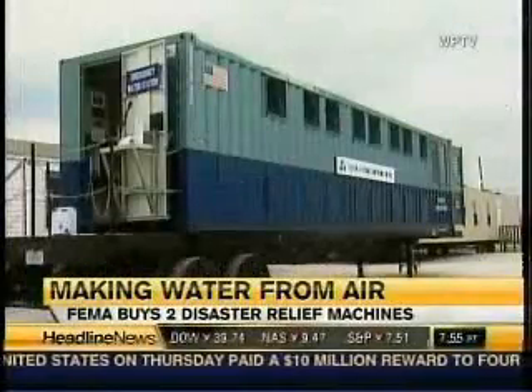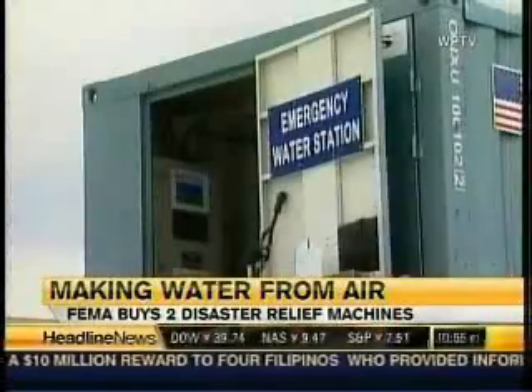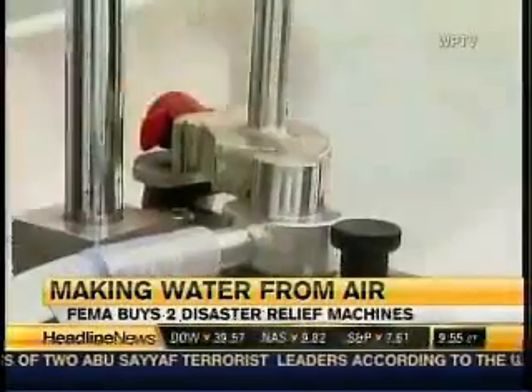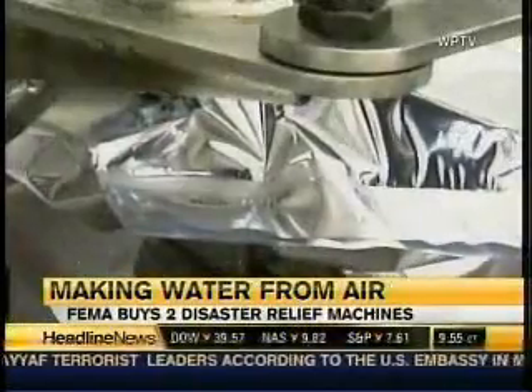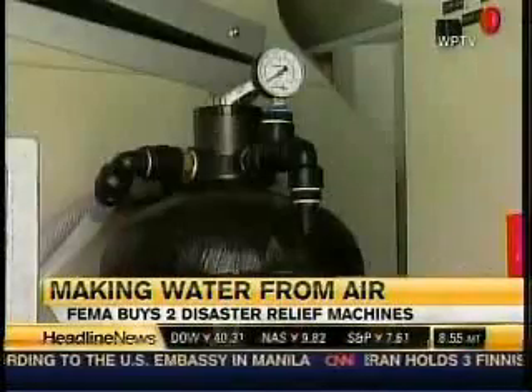FEMA officials proudly displayed the latest in air-to-water technology, all mounted on a mobile platform, ready to supply fresh water wherever it's needed. We are convinced that this is an incredible innovation that will be the future of disaster response. Operators fill five-liter bags with safe drinking water, all captured from the surrounding atmosphere.